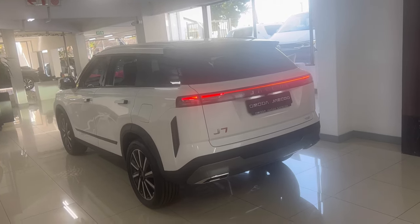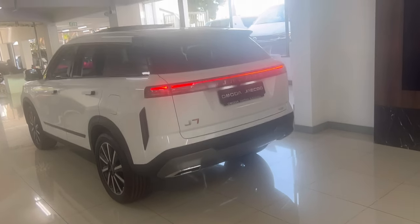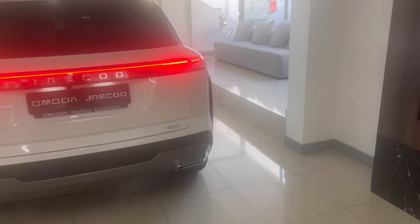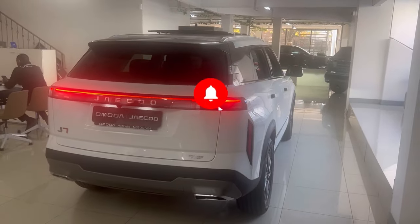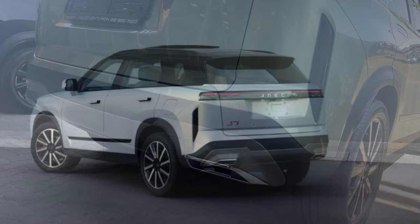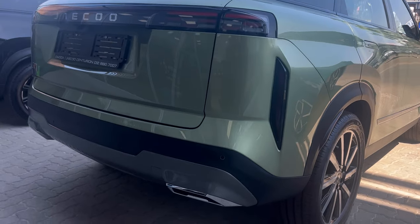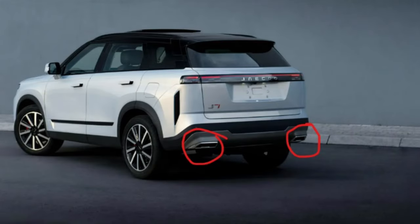Let's start the review by checking it out from the back. As you can see it's beautifully designed — it slopes down coupe style, and I love the light design from left to right, beautifully designed. All the Chinese cars coming to market these days have got this kind of light treatment, so very soon it won't be anything special. When it's off, it still looks beautiful. The only thing I hate about this car is the fake exhaust tips — there are no real exhaust tips, just fake ones.